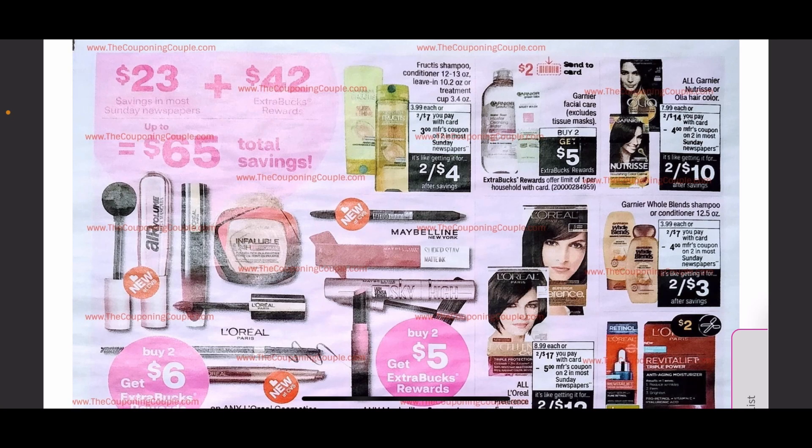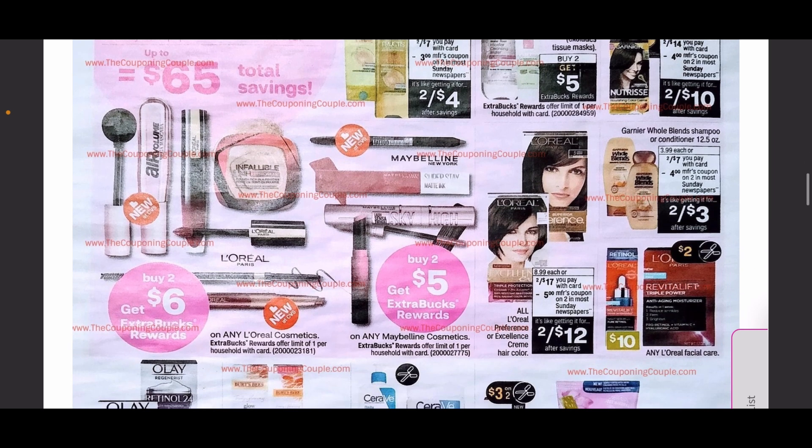Continuing on with hair care, Garnier Fructis is on sale and Garnier facial care is buy two get $5, though it unfortunately does not include the sheet masks. Whole Blends shampoo is also included. Definitely hold onto any hair care CRTs — the Garnier, Pantene, Tresemmé, Dove, and Whole Blends deals are all amazing.